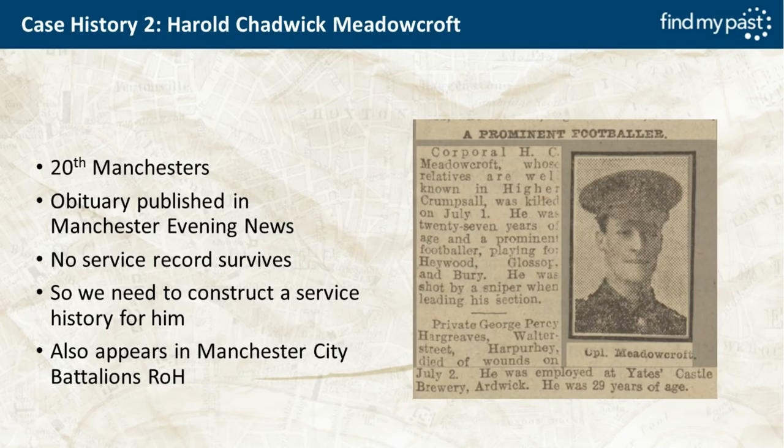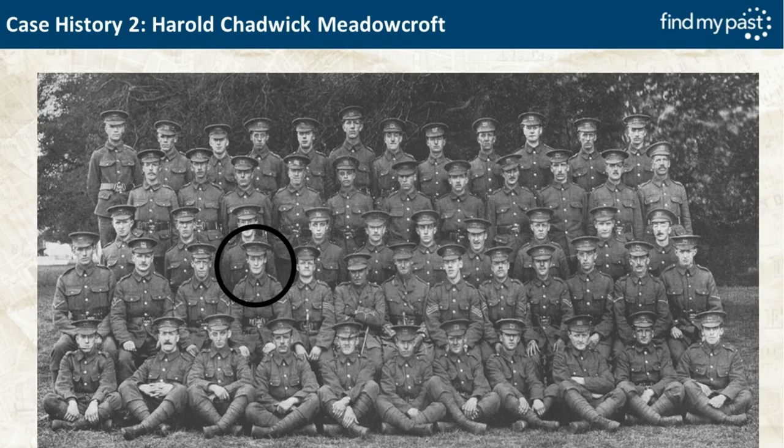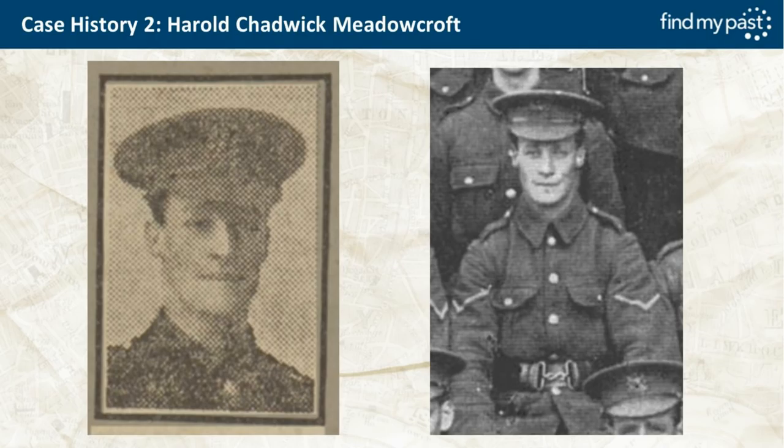Case history two: Harold Chadwick Medercroft of the 20th Manchesters. His obituary was published in the Manchester Evening News but no service record survives for him, so we need to construct a service history. He appears in the Manchester City Battalions Roll of Honour. His obituary shows he was killed on 1st July — one of those 19,240 men killed — aged 27, a prominent footballer, shot by a sniper when leading his section. He also appears in the group photo; I've circled him on the second row, fourth from left — very distinctive features with sunken cheeks and quite an angular nose.